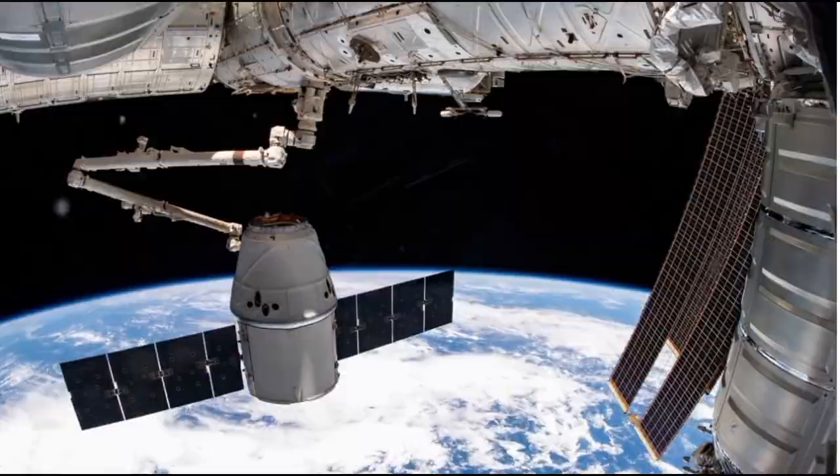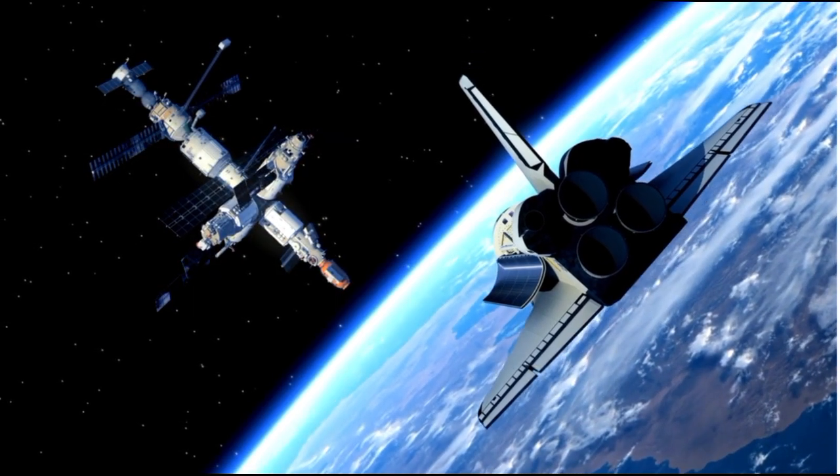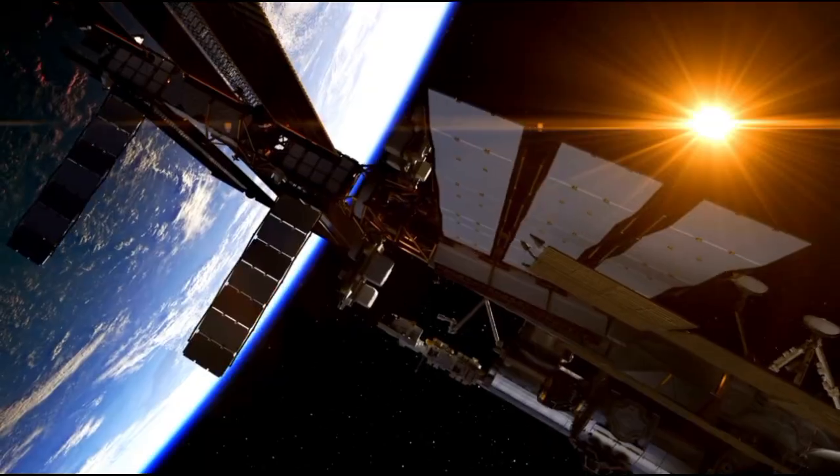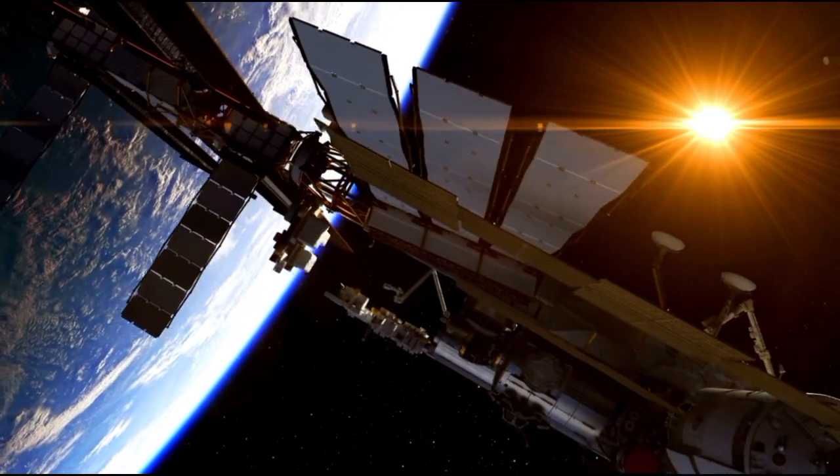They had to navigate the dangerous asteroid belt, a challenge already overcome by the Pioneer 10 and 11 probes. However, the difficulties did not end there.